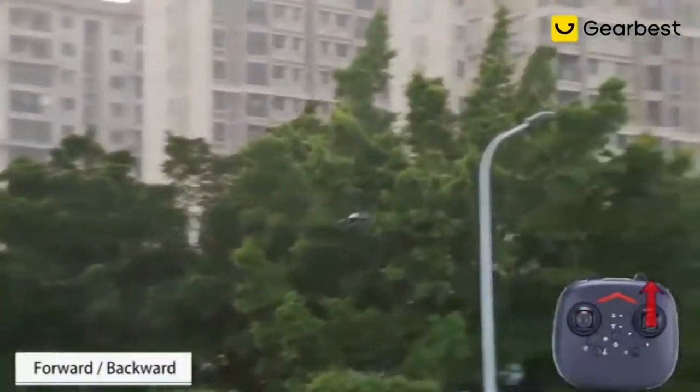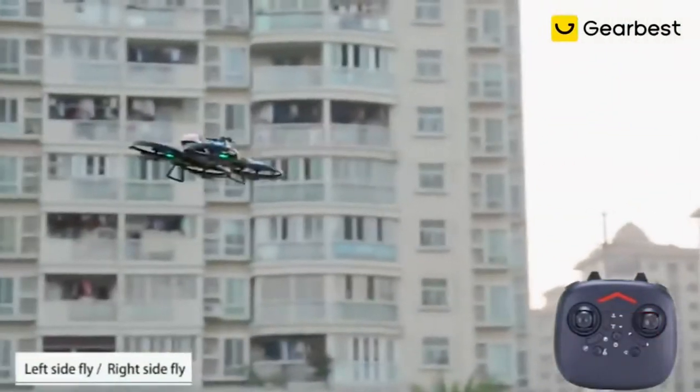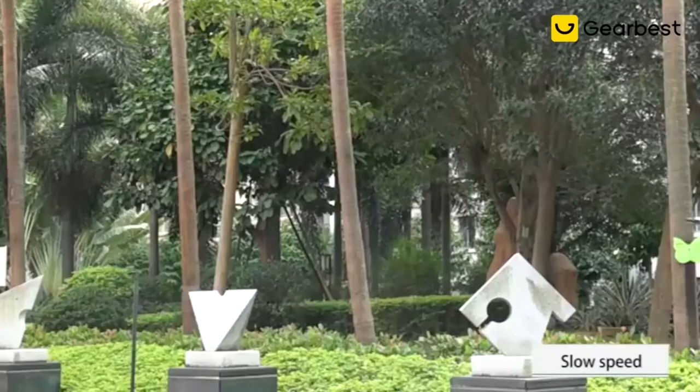Shooting and filming: in the ideal environment of light, trigger shooting or filming your favorite video or photo. Headless mode allows you to ignore the front of the drone and pilot it freely.